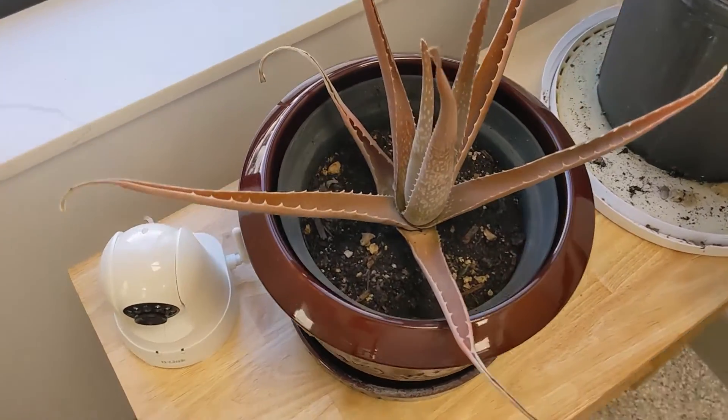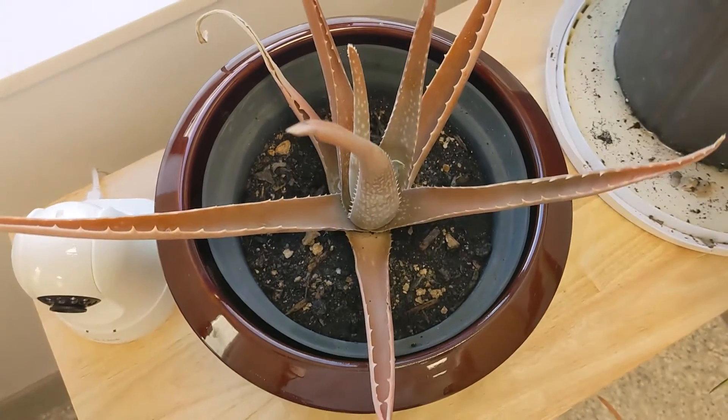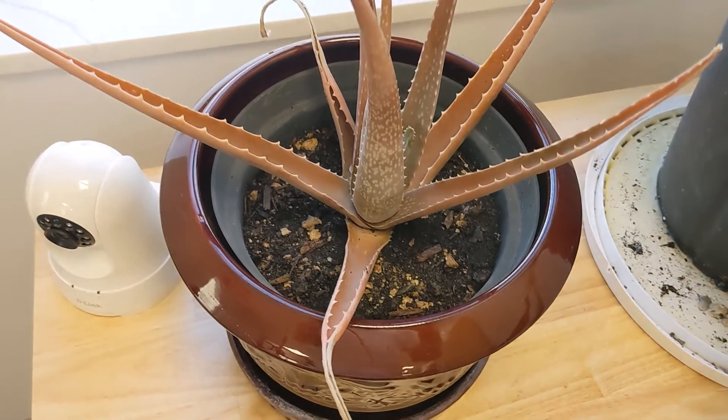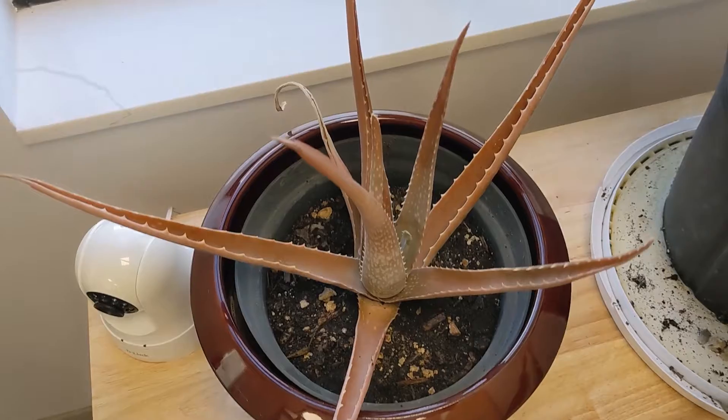It's May 1st, 2024, and I'm answering the question: why is my aloe red or orange? In this case, a little bit brown. Sometimes it's a much lighter, brighter orange color.